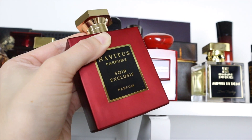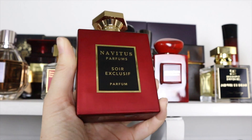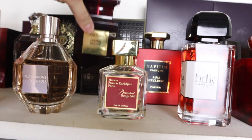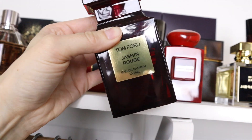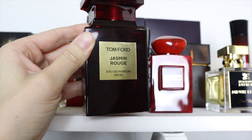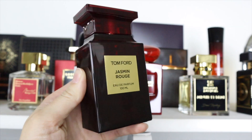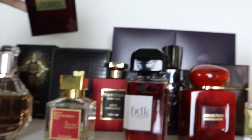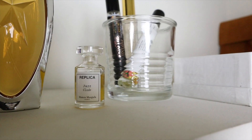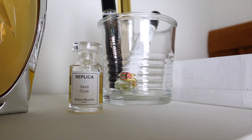Navitus Soir Exclusif is my absolute favorite pick from Navitus. Then we have Tom Ford Jasmine Rouge — oh my gosh, this is such a true jasmine scent. It's so realistic and so beautiful. I get a lot of compliments on this one. You get some fresh spiciness, amber, and woody notes. This is my favorite jasmine fragrance for sure. Over here in the corner I have a little mini of Maison Margiela Jazz Club — 100% getting a full bottle.